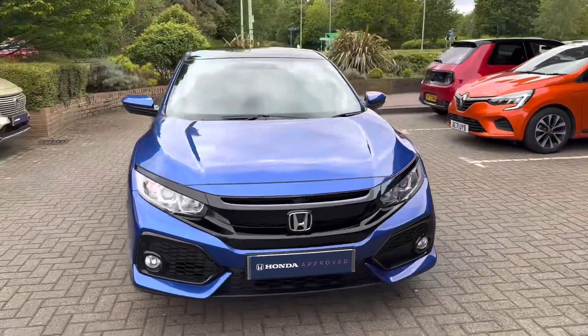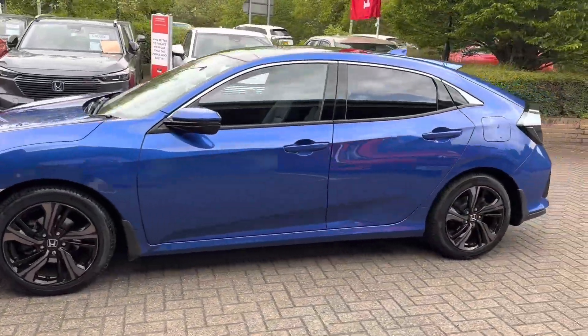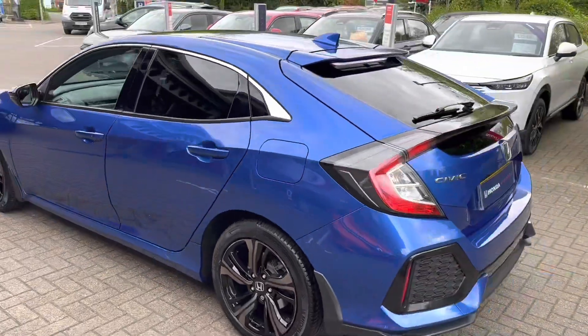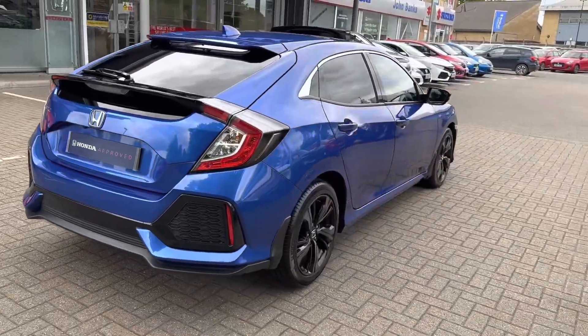This is a 69-plate Honda Civic 1 litre EX automatic and it's done less than 6,000 miles. It's lovely condition inside and out and had one previous keeper throughout its life. It also has a prepaid service plan for the next couple of years.